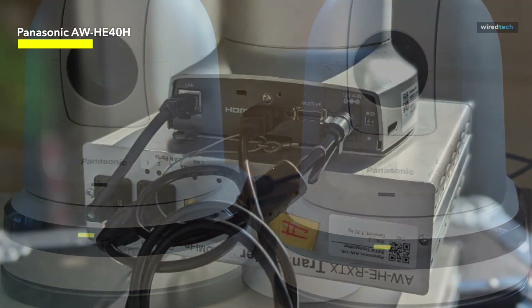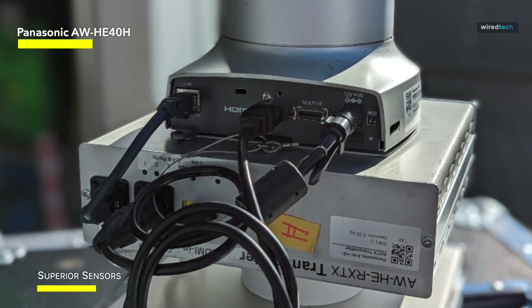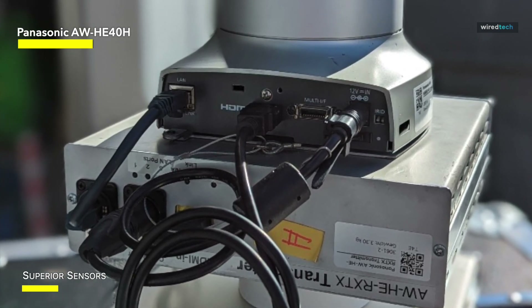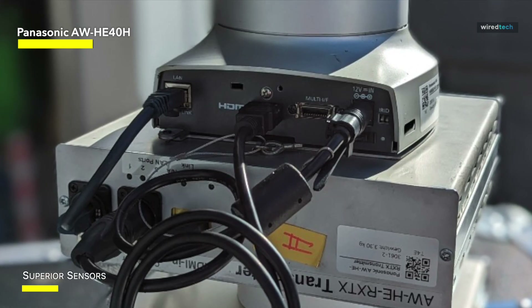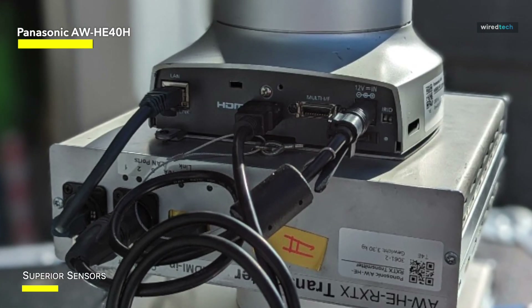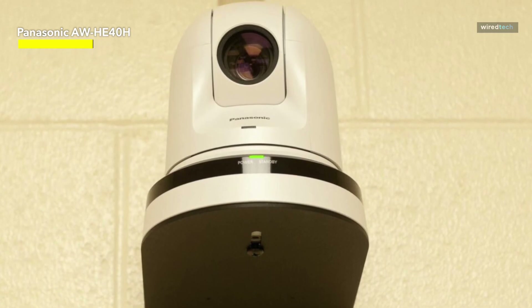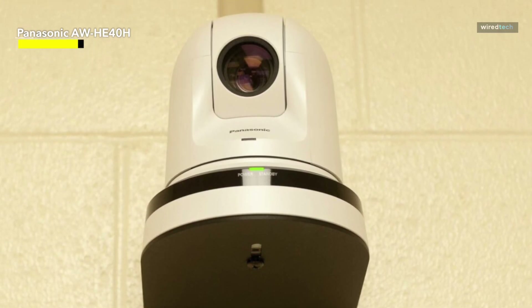This bundle combines great video quality and versatility, ensuring that your footage is captured and transmitted correctly. Whether you're in a business environment, educational institution, or live production situation, it's a dependable option for individuals seeking a high-performance PTZ camera system with HDMI output.